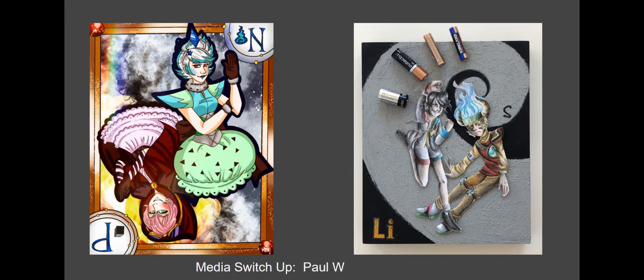Here's an example of a media switch-up. A student who worked digitally was challenged to work in three dimensions and really got into some more creative work with this.